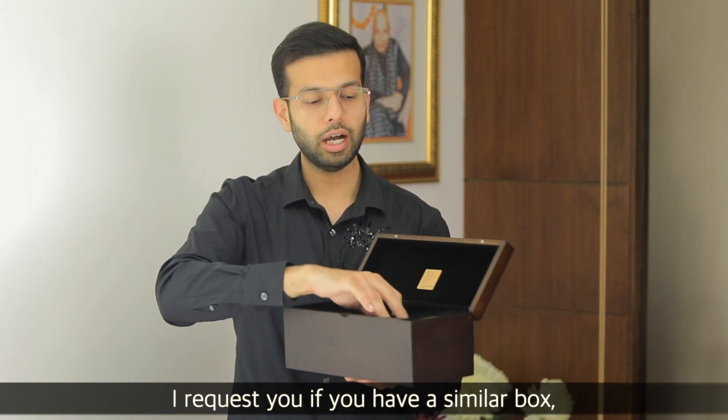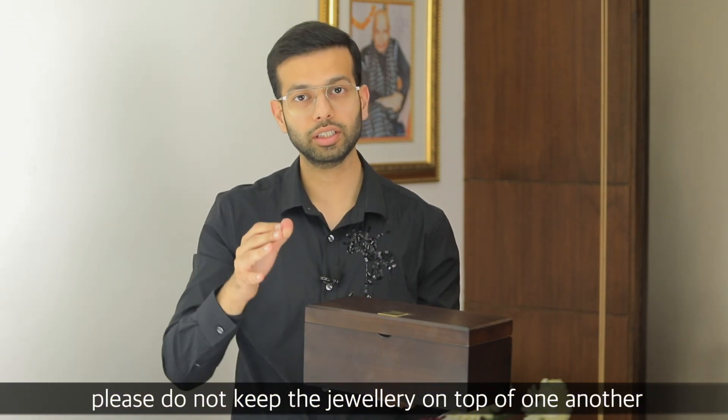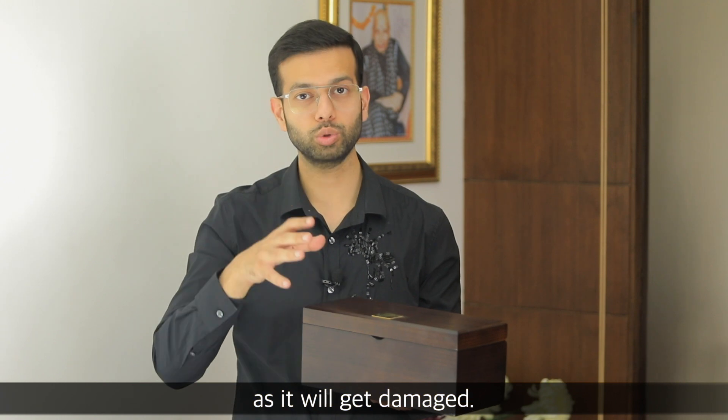I request you that if you have a box, don't leave it stacked on another one. If you keep it on top of another, then it will get broken and damaged.